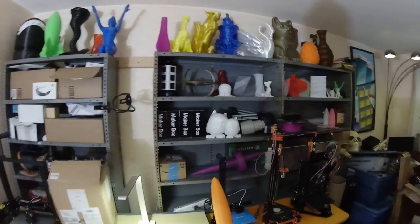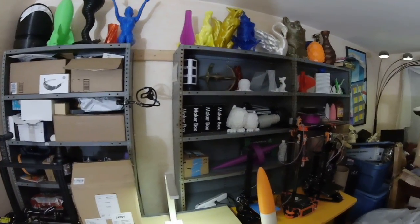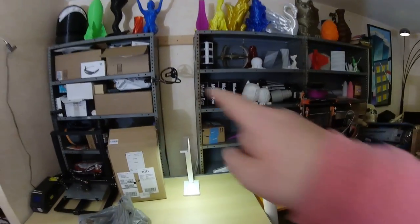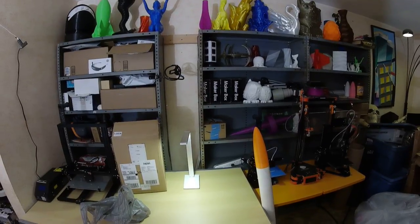I will have a mega print episode coming soon — in the next couple days, maybe tomorrow night. Hope you guys like it. I think I am going to paint these racks though, because that industrial gray look is kind of ugly. More to come.